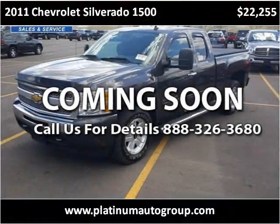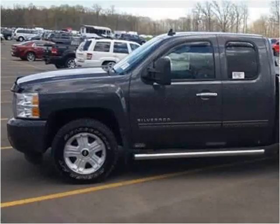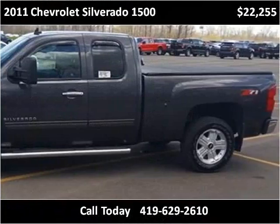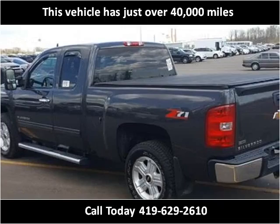This 2011 Chevrolet Silverado 1500 is available from Platinum Auto Group. This vehicle has just over 40,000 miles.